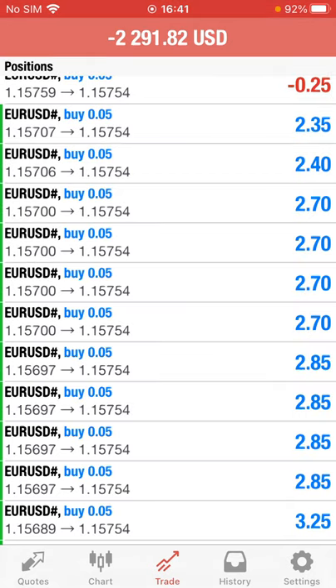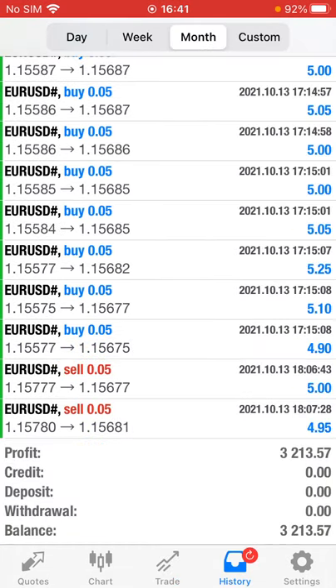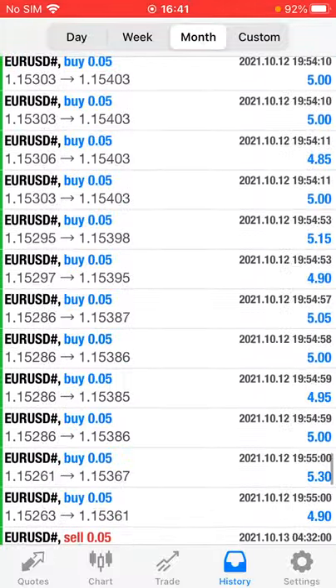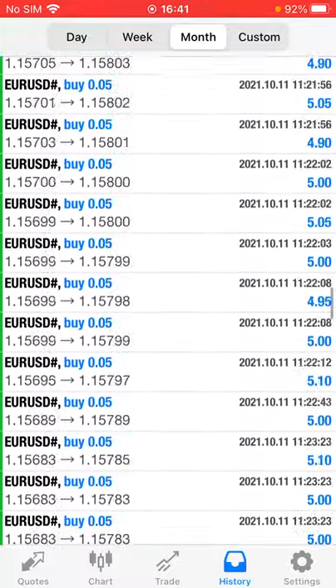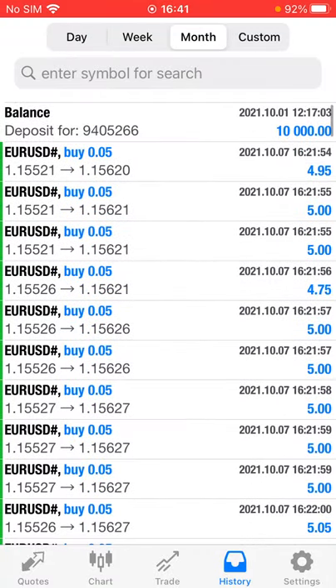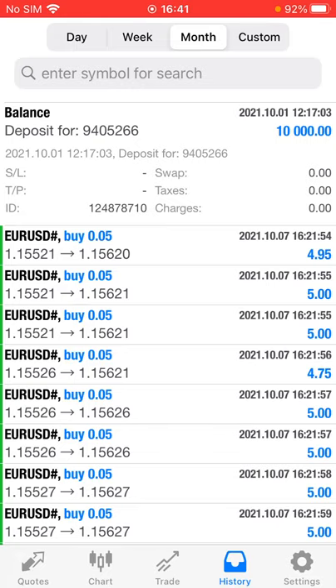We'll check the history — select the period — and here is a complete history with the Euro/USD trades. The account is initiated with a $10,000 capital, and here is the deposit amount: $9,405.26 plus $10,000.